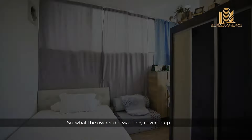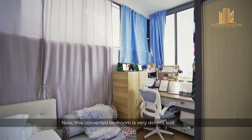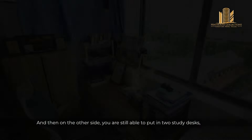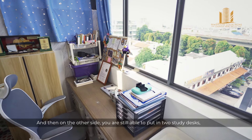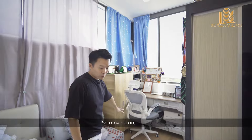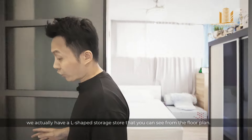For the fourth bedroom, this is actually converted from a roof terrace. What the owner did was cover it up and put in windows. This converted bedroom is a very decent size — you can put in a queen-sized bed. On the other side, you are still able to put in two study desks and there's a very nice long panel of windows over here.